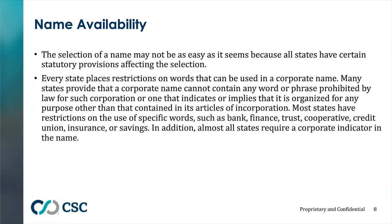Besides checking with the state for name availability, you also have to give thought to words contained in your proposed name, because certain states have prohibited words — such as bank, finance, trust, and insurance — words that indicate you could be a bank or insurance company. It's always best to check not only that the name is available, but that you won't run into a roadblock with a prohibited word. For example, in New York, if your name contains the word 'bank' — even something like '123 Bank Street Holdings Corporation' — you'd have to get consent from the Department of Financial Services, which can take quite a while.